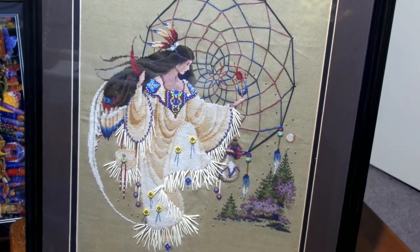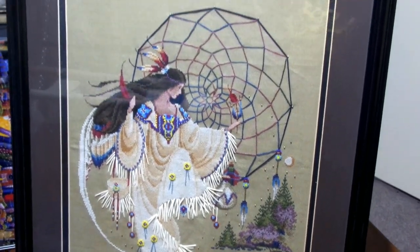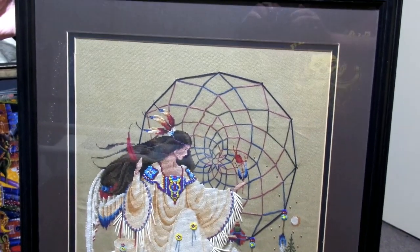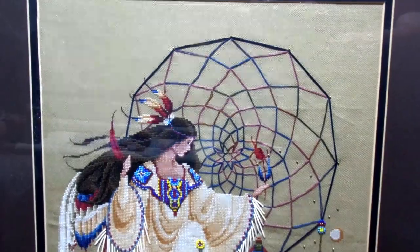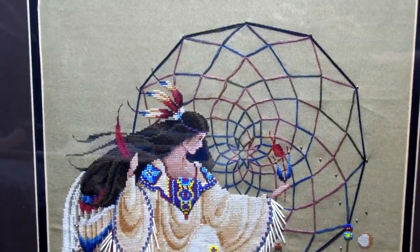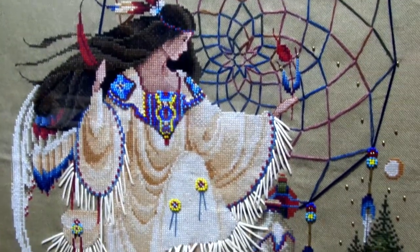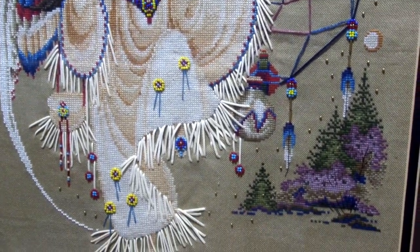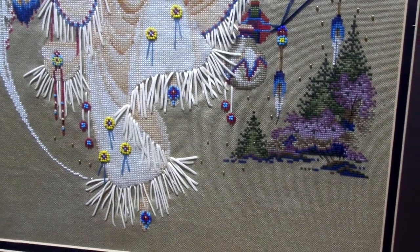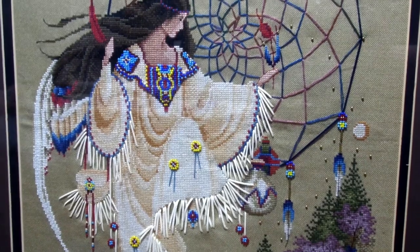Going back in time now, this is one that I stitched quite a while ago. I did have a break from stitching for a few years, so this is one of the pieces from before that break. This is Earth Dancer and I can't remember if it was Lavender and Lace — I think it may have been Button Up Road. It was probably one of the first pieces I stitched that had a lot of specialty threads and a lot of beading in there.